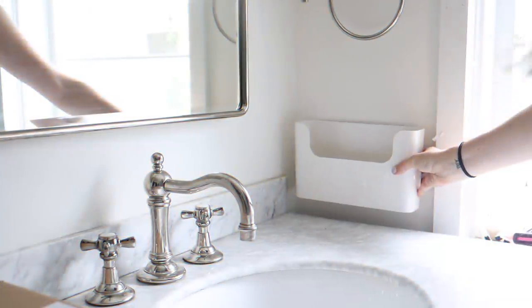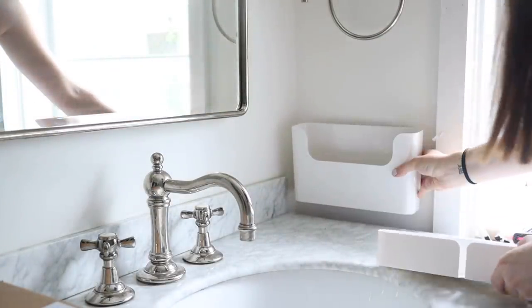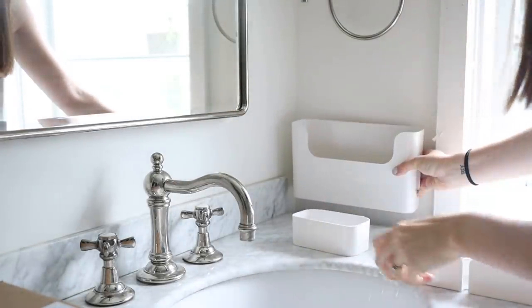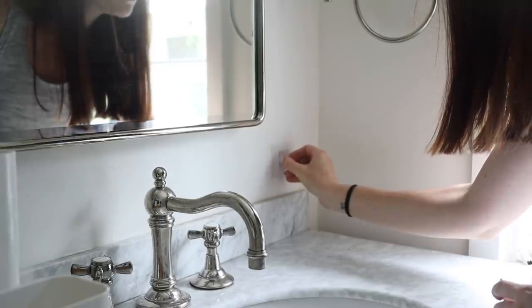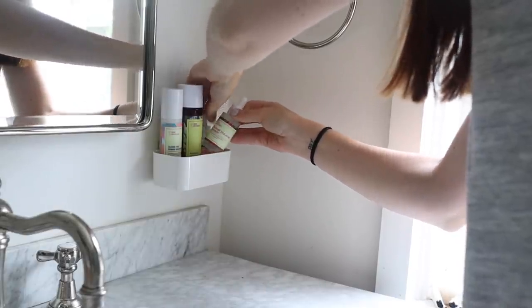This next trick is for spots with limited counter space, such as a bathroom, where you don't want to give up that precious real estate to store things. I really love these above-the-counter containers — they are the perfect size and shape to hold all sorts of things that you would usually put down on the counter, freeing up valuable counter space. You can use these in bathrooms, and they also work really great in the living room as a magazine caddy or a remote caddy so you always know where your remotes are.